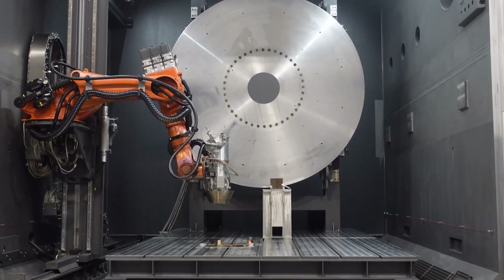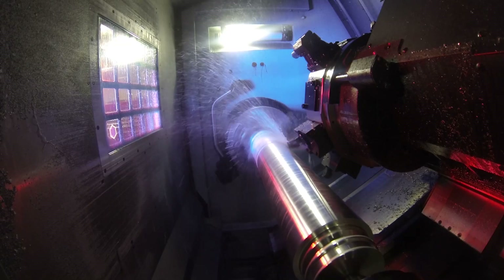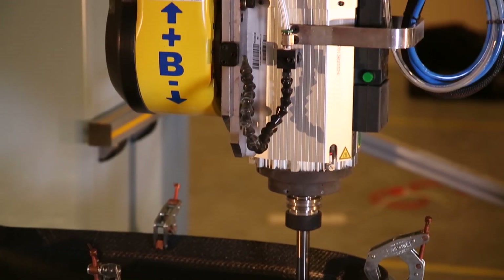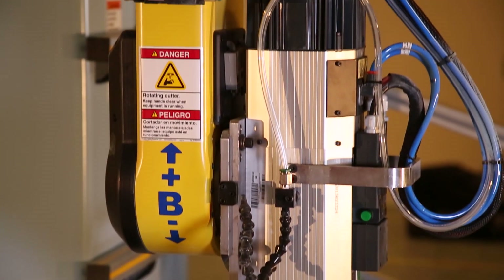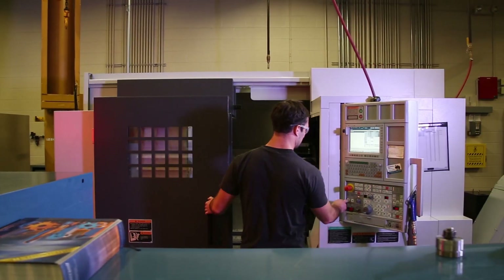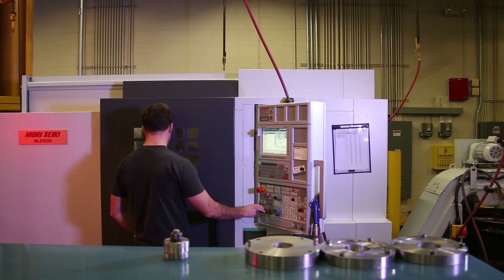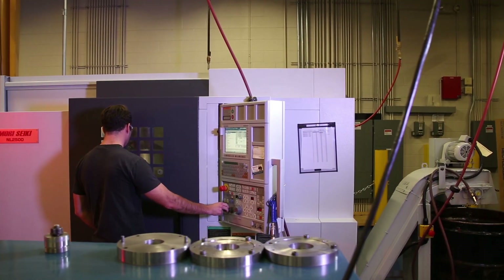A welding facility would not be complete without computer numerical controlled, or CNC, machining capabilities. Dynetics has over 50 CNC machining centers in our facility. These machines allow us to fabricate and fine-tune our manufactured material for successful welds.